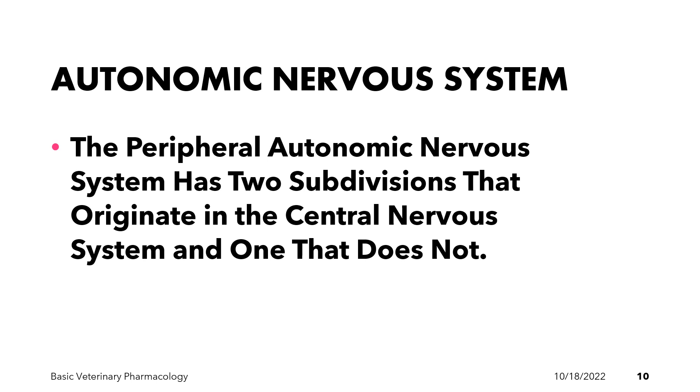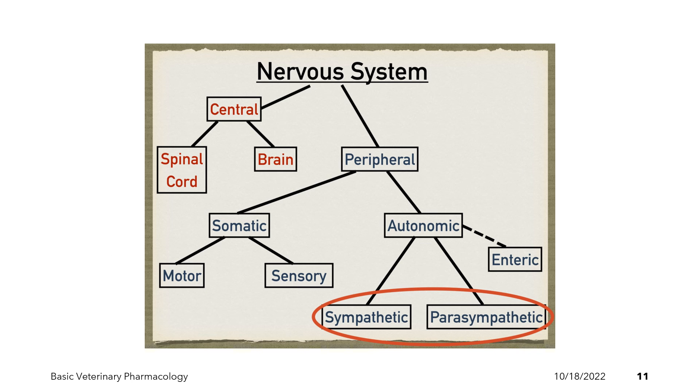The peripheral autonomic nervous system has two subdivisions that originate in the central nervous system and one that does not. The two subdivisions that originate in the CNS are referred to as the sympathetic and the parasympathetic divisions. The third subdivision is the enteric nervous system, which controls GI tract behavior independently of the CNS.